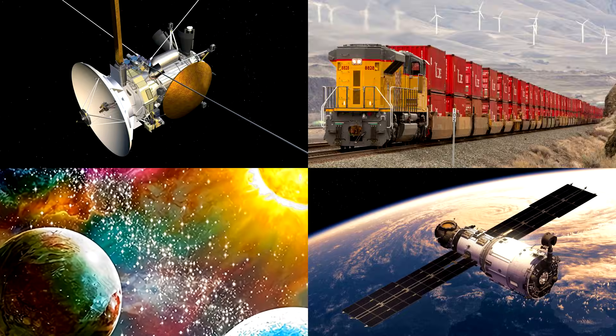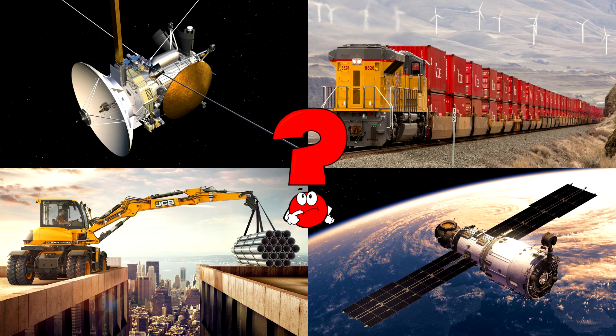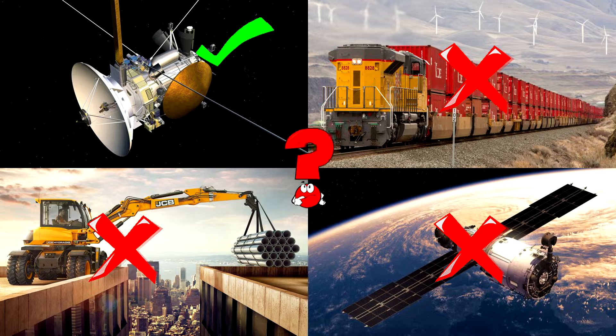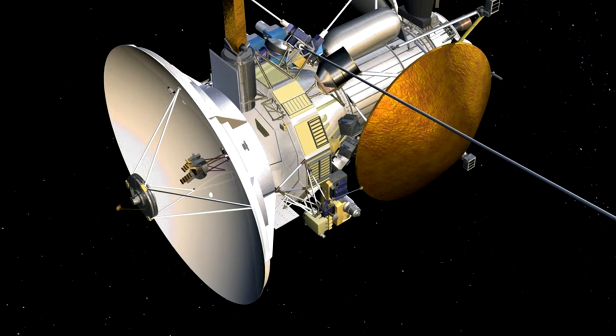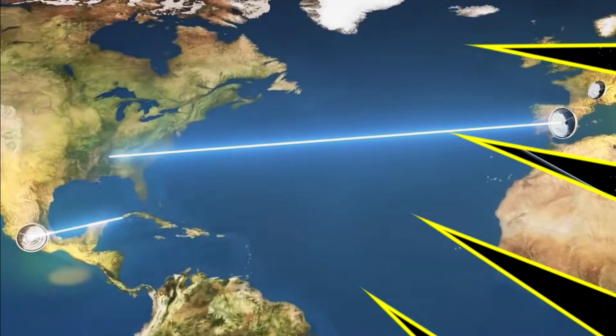Which picture shows the deep space probe flying far away from earth through the stars, carrying antennas and shiny golden parts? Space probes are smart robots that travel super far to explore planets, moons, and the edges of our solar system! You got it right! Well done!